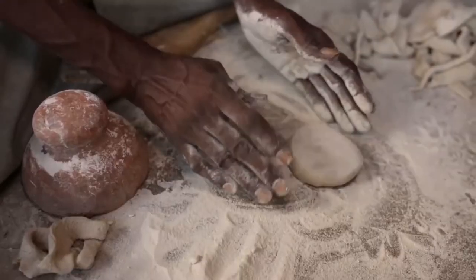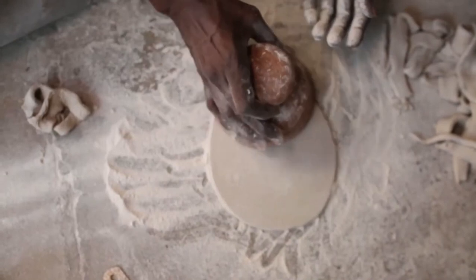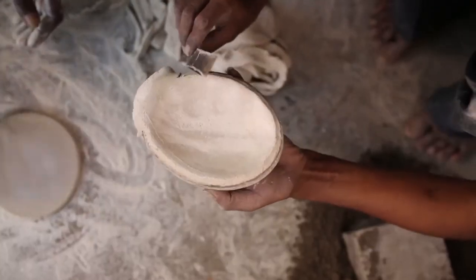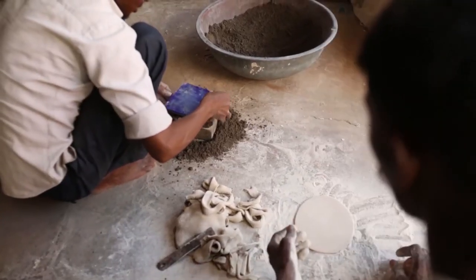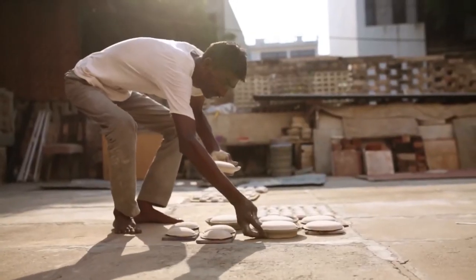It is then flattened into a smooth pancake shape with a traditional wooden tool called thepai. The dough is set in molds, its edges are trimmed with knives, and the insides are filled with ash so that no accidental deformation happens. It is then left to dry for a day.